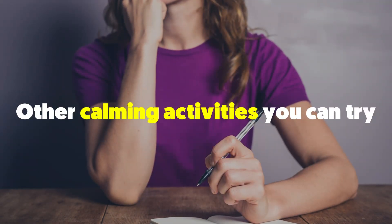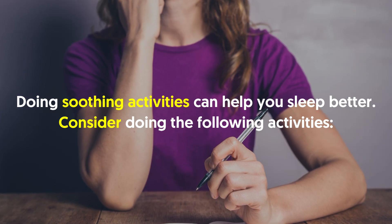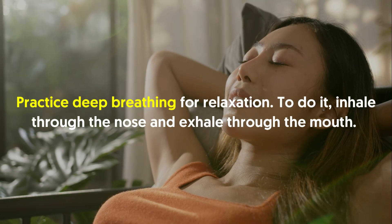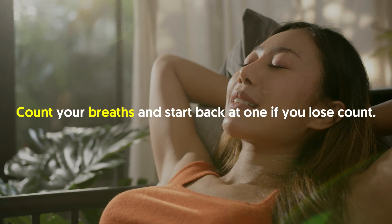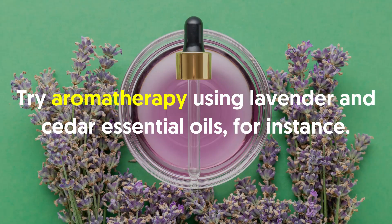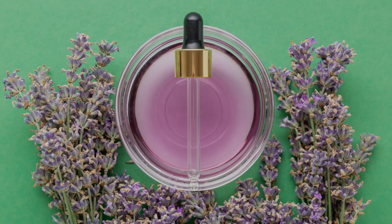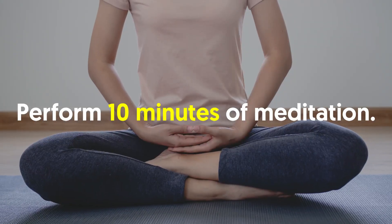Other calming activities you can try: doing soothing activities can help you sleep better. Consider reading a good book, practicing deep breathing for relaxation — inhale through the nose and exhale through the mouth, counting your breaths and starting back at one if you lose count. Try aromatherapy using lavender and cedar essential oils, though this may not be for everyone, especially for people sensitive to smells or allergies. You can also perform 10 minutes of meditation.